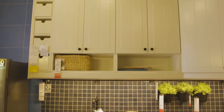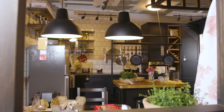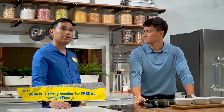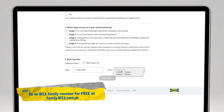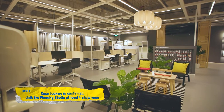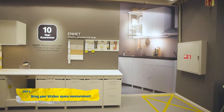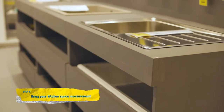Gerard, can you please explain to us and our viewers the planning process here at Ikea? Well, you need to be a family member. You just need to go to the Ikea family website and schedule your date and time. Once your booking is confirmed, you can visit us at the planning studio here at Level 4 Showroom. Make sure to bring your kitchen space measurements and our Ikea kitchen specialists will help you with the planning process.